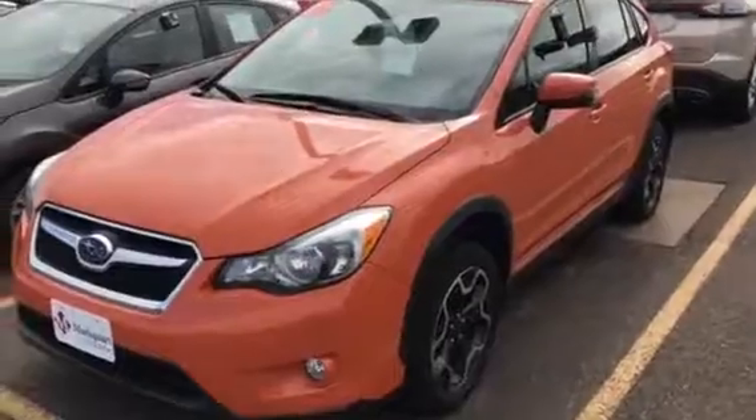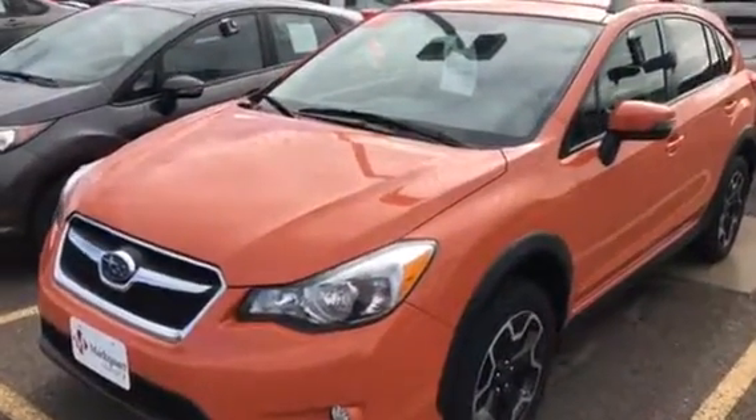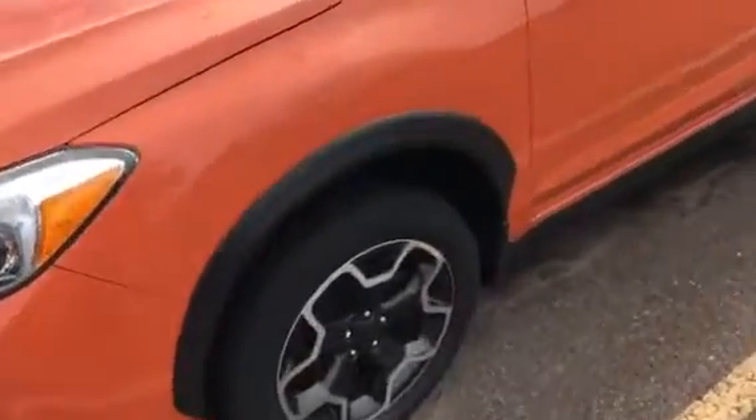I wanted to send you a video on this. If I could talk this morning, I'd be dangerous CJ — on this '15 Crosstrek. You said you wanted a clean one. Well, this is the one for you. It's awesome.